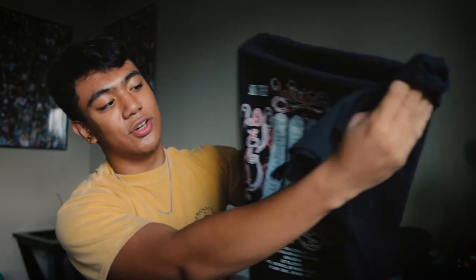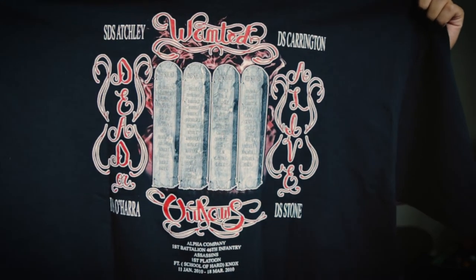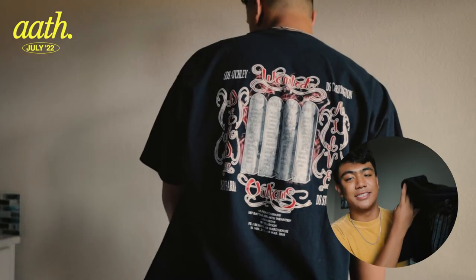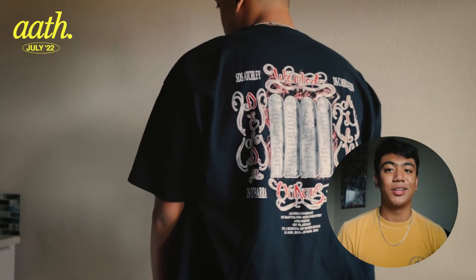This shirt is one of the more oversized ones — it's a black Outlaws shirt. The design looks really cool in the back. When I got it, it was pretty long as well, so I've since made it into a crop top so it fits me better. The design definitely got me, and I can make a lot of outfits with this shirt too.